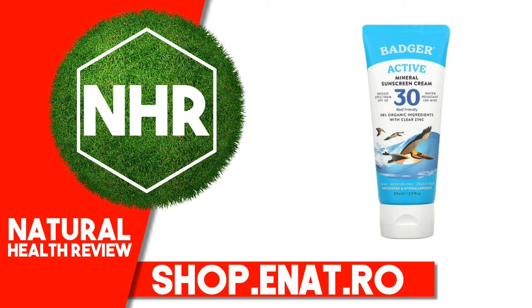When using this product, keep out of eyes. Rinse with water to remove. Keep out of reach of children. If product is swallowed, get medical help or contact a poison control center right away. Protect the product in this container from excessive heat and direct sunlight. Do not use if seal is broken or missing.